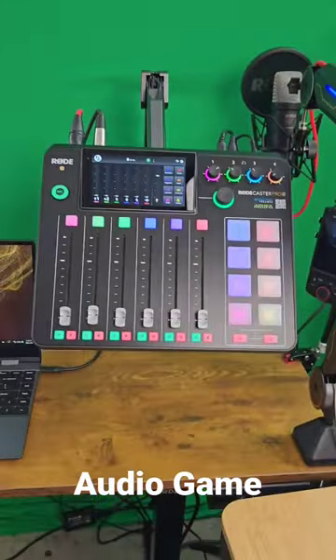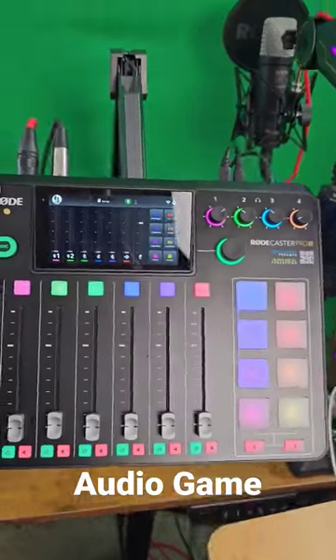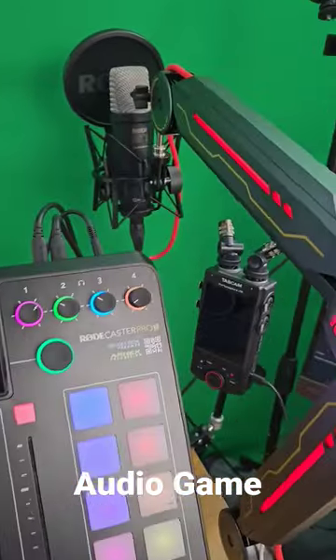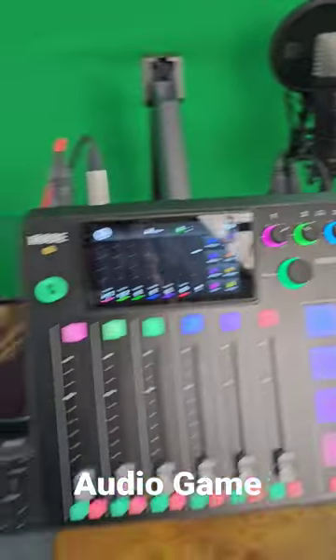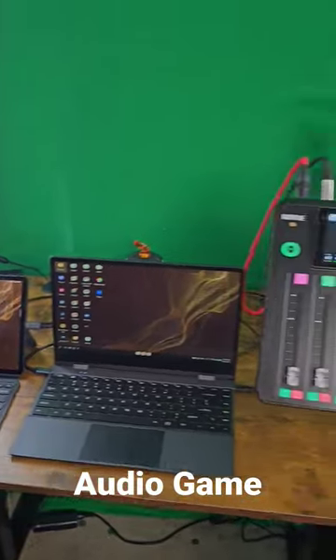I got the Rodecaster 2. I got it floating in the air, right? Look at that Rodecaster floating in the air. And I got the Podicaptor X8 right there. Got my deck station right here — Samsung DeX, baby, running on both of these devices.